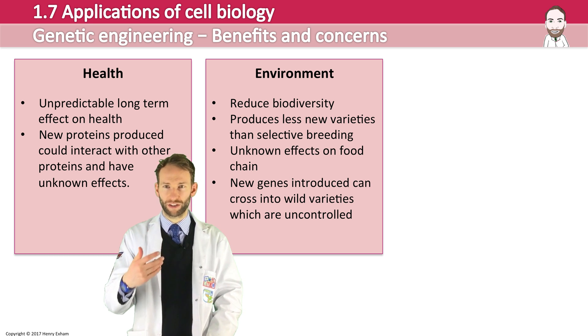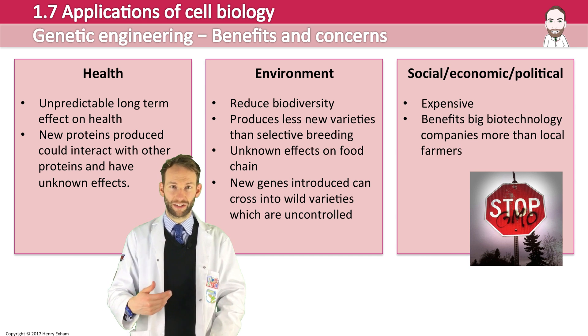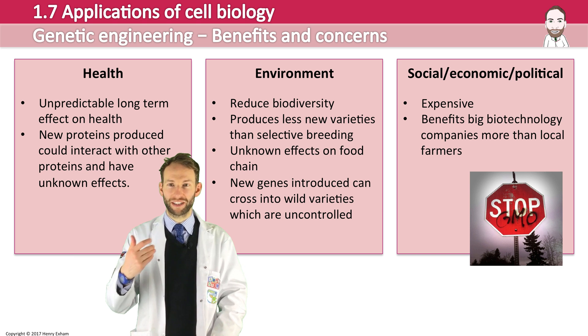And then there are the social, economic and political concerns. The technology is expensive initially to get working and make viable. Also, it benefits large biotech companies more than local farmers.